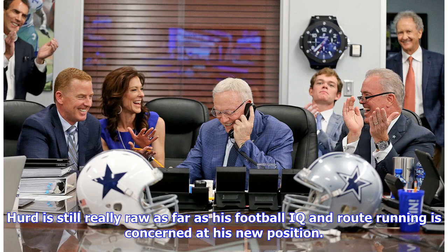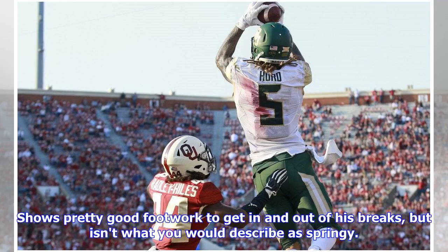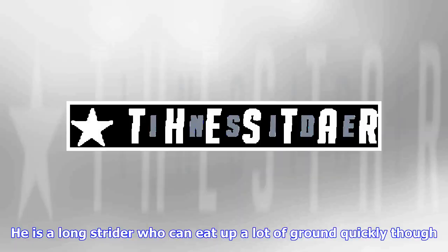Hurd is still really raw as far as his football IQ and route running are concerned at his new position. He needs to become more detail oriented in regards to his stance, release, stem adjustments, and ability to read coverage. He shows pretty good footwork to get in and out of his breaks but isn't springy — he is a long strider who can eat up a lot of ground quickly though.